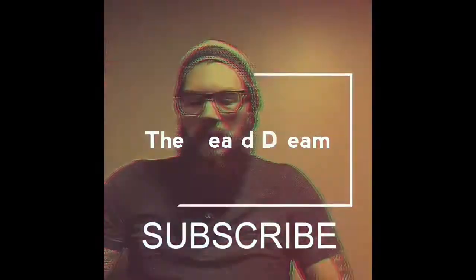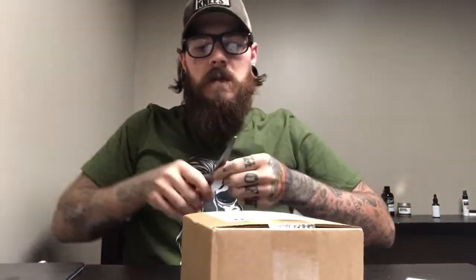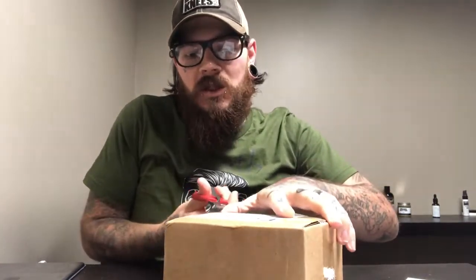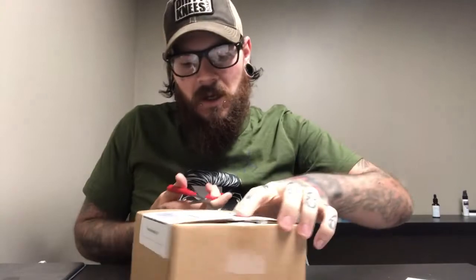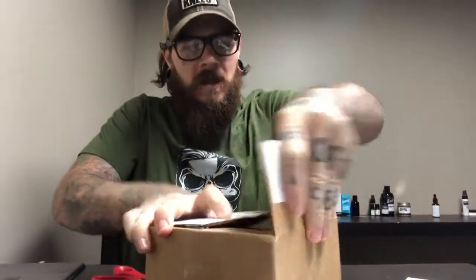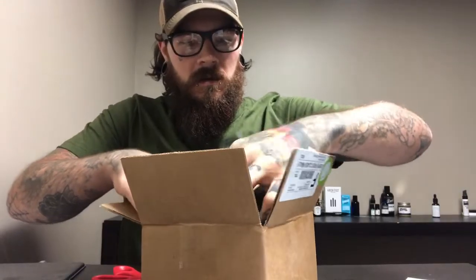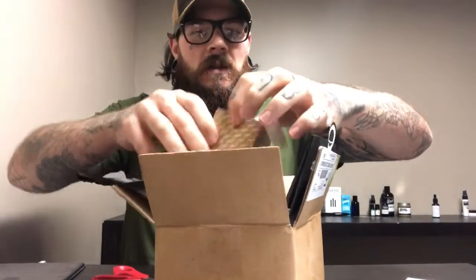Hello YouTube, welcome to another exciting video. I have a package here from Beard Brand, so stay tuned. This is a company I really love — I wanted to do an unboxing video for a while now, so let's jump right in. I love their packages, they're really awesome. Very cool packaging.